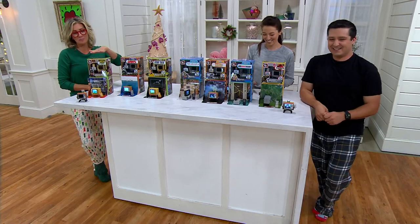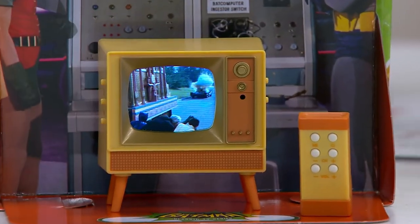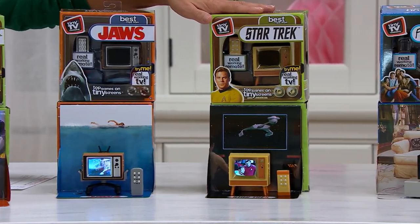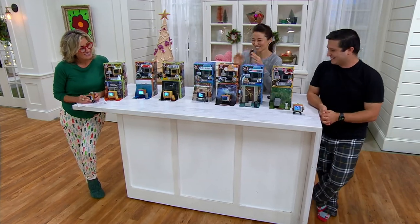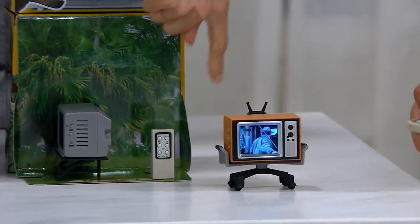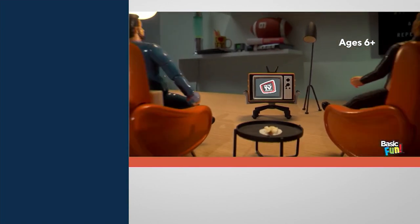These are your choices: Batman - real scenes, real audio from Batman. Jaws - real scenes and audio from the movie. Star Trek, my favorite - most popular. Friends. Back to the Future, Big Bang Theory, and Jurassic Park. It comes with the remote, it comes with the batteries. It's Smurf-sized but it gets so much better because it actually turns on and does something. Best stocking stuffer ever. 1995 Tiny TV Classics Collectible TV. So awesome.